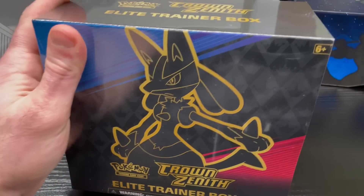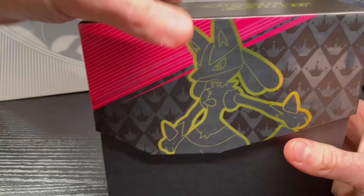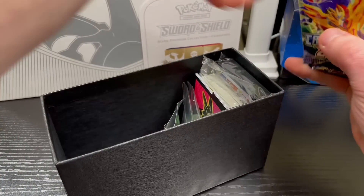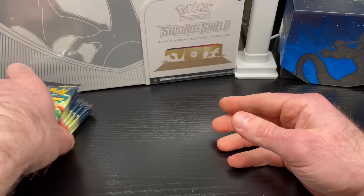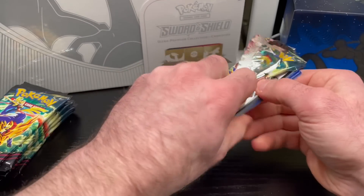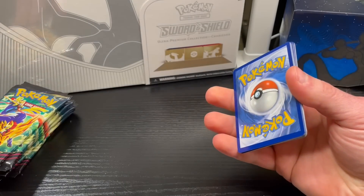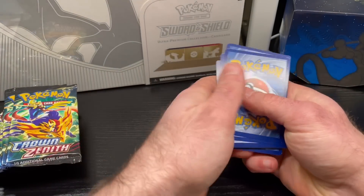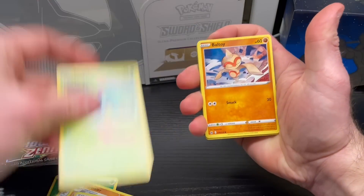Let me cut this puppy open — maybe your boy can get a hit. I think there are 10 booster packs in it, and I've been hearing the pull rates for this set are a little more generous than anticipated. I'm not going to go through all the contents since you know what comes in these. If I could pick one card to pull, it would be the Mewtwo V-Star above the gold cards, above any Charizards — that would be the bomb. I do have some penny sleeves here just in case.